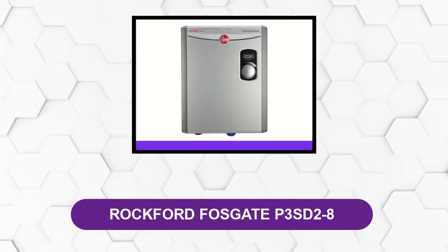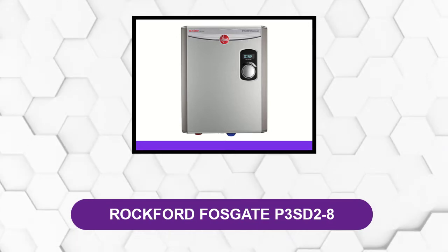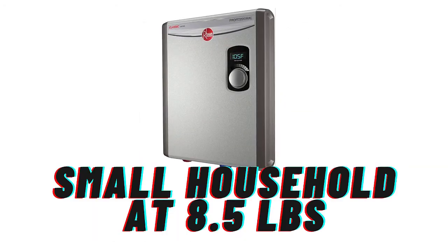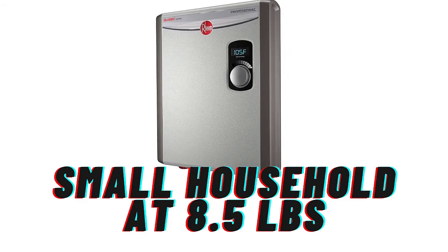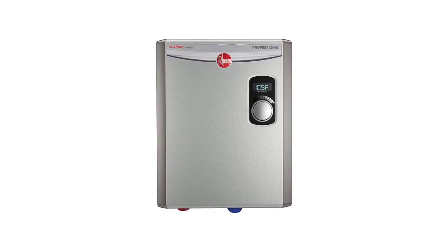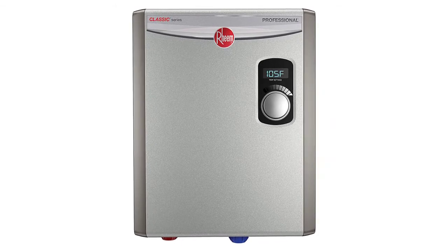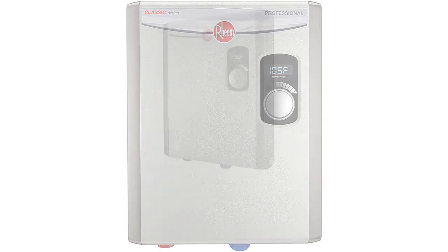At number 5: the Rheem RTE-X18. This tankless electrical heating system can fit into any nook or cranny and is an ideal water heating system for a small household at 8.5 pounds. It is as powerful as larger units with a temperature range of 80°F to 140°F. You can adjust your desired water temp by degree increments. It uses standard voltage and only uses 75A, while most tankless water heating systems use 100A or 200A, creating an outstanding balance between power and efficiency.